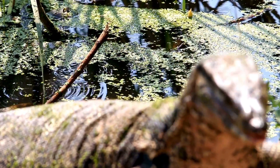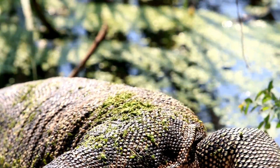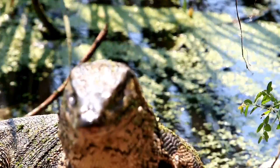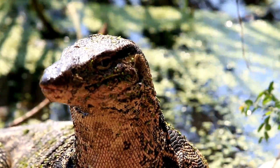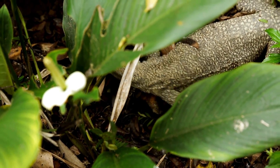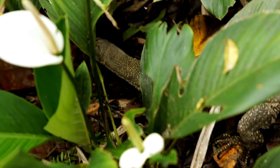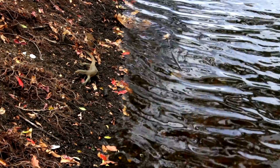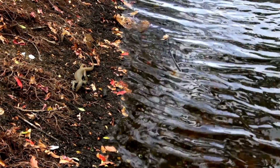They are not picky eaters. They are carnivorous and will eat almost anything they can catch, including fish, birds, rodents, reptiles, and carrion. They even scavenge in urban areas, feeding on food scraps, roadkill, and refuse, making them highly adaptable in various environments.